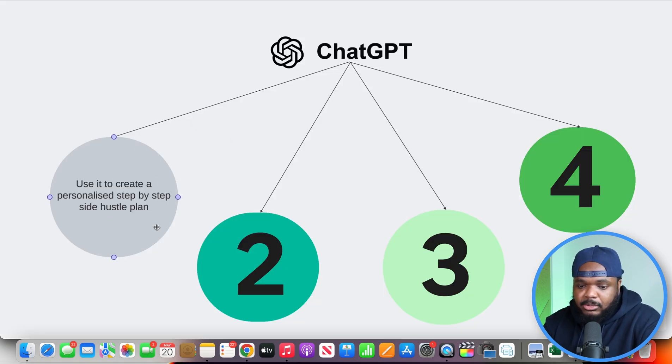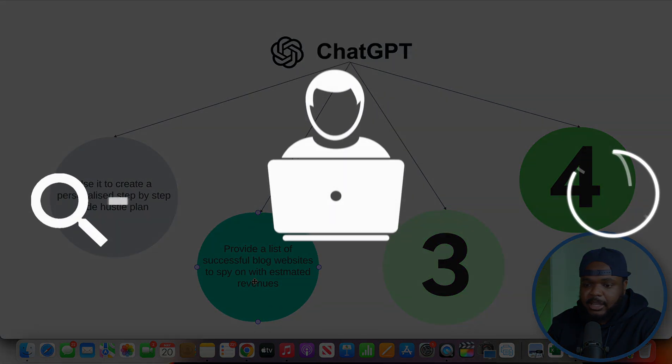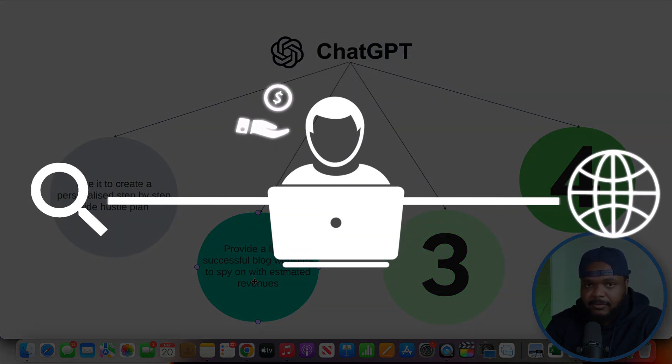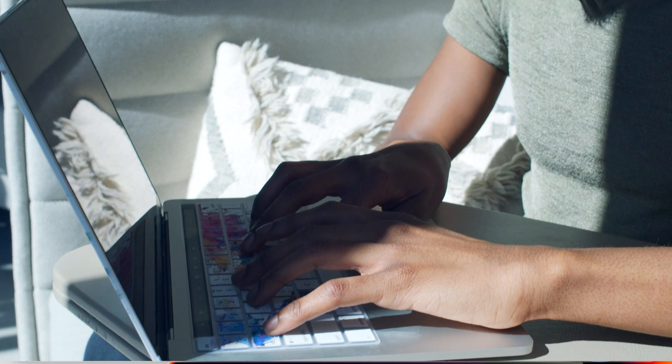Let's swiftly move on to the second step, which is that you can use ChatGPT to provide a list of successful blog websites within your niche that you can spy on, so that you can also get estimated revenues. By no means am I saying that just because you can see how much money a website is making you're going to be able to do the exact same thing, but you can use it as a proof of concept - as a guide to give you something to look forward to if you're able to put the work in.